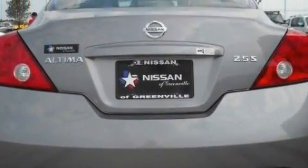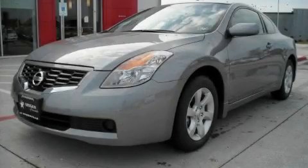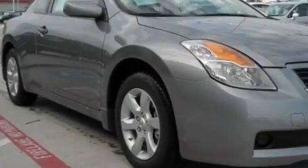It features a 2.5-liter four-cylinder engine and an automatic transmission. With an EPA estimated rating of 31 miles per gallon on the highway, this automobile pays off in the long run.